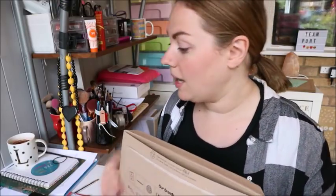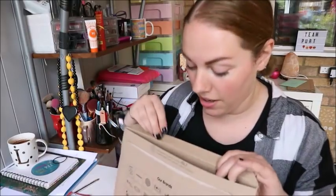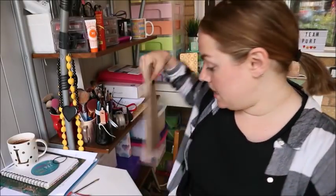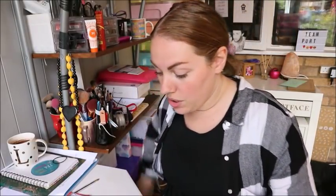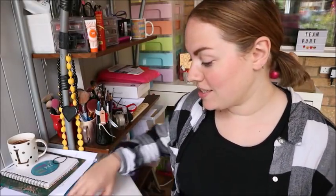I messaged her and said do you want to be pen pals, because I used to have loads of pen pals when I was little. I thought I'd see if she wanted to be pen pals and she did. We decided we'd both write first. I wanted some nice paper because she's an illustrator and she's amazing, so I wanted nice paper to write her letters on.